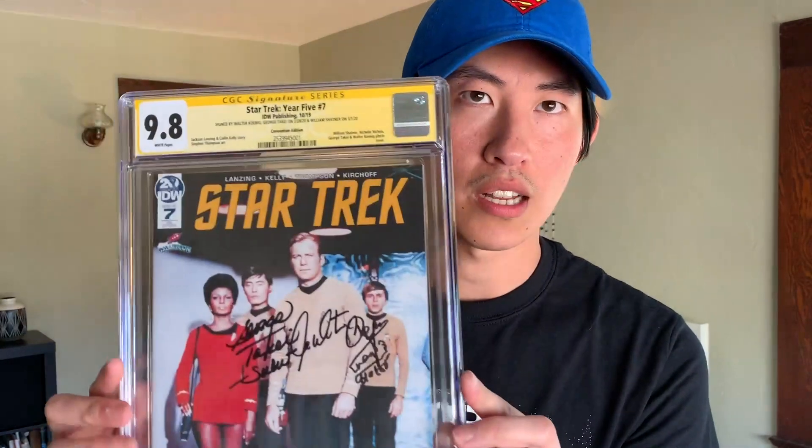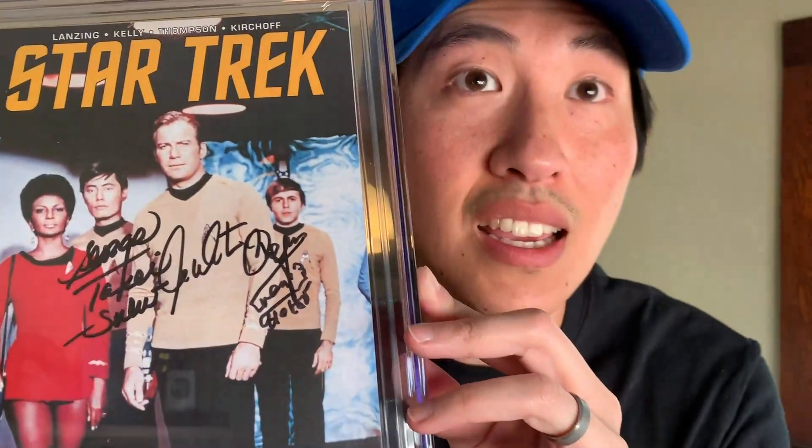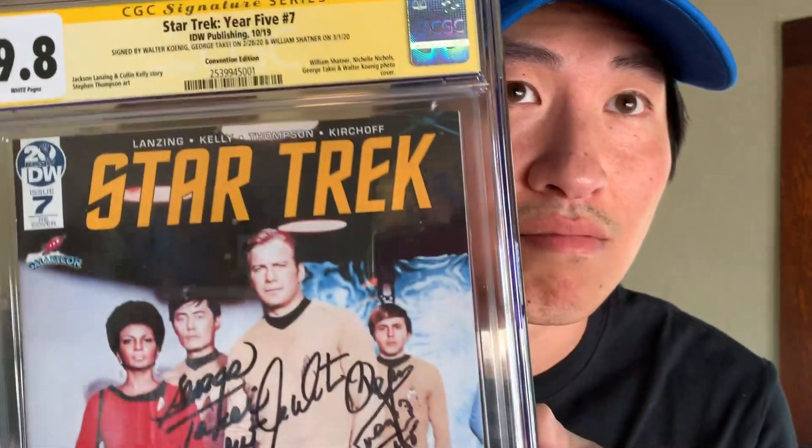So this is Star Trek Year 5, number 7. This is a GalaxyCon convention edition, signed by Walter Koenig, George Takei, and William Shatner. That's very cool. Really good signature placements. And it's a 9.8.